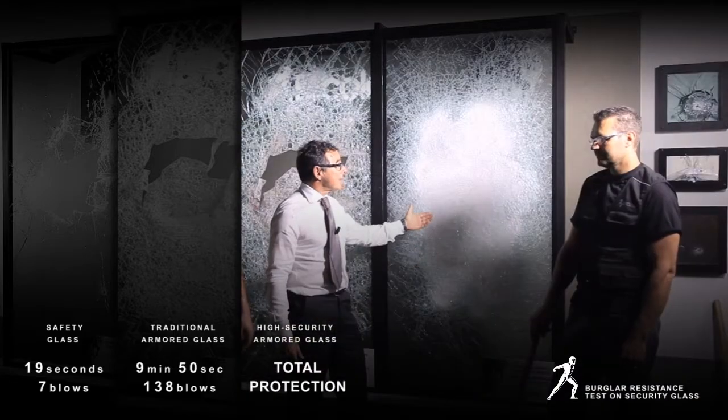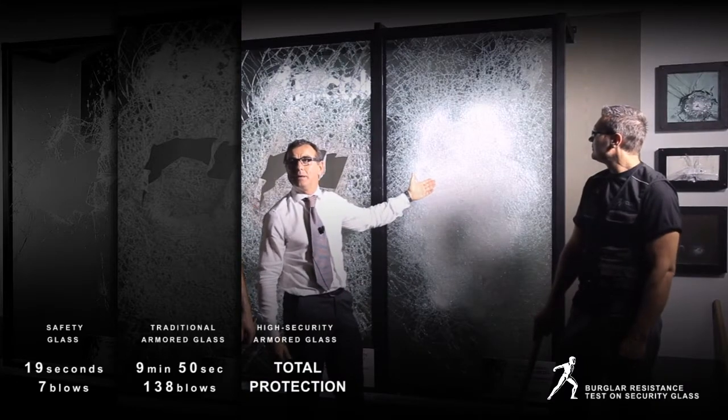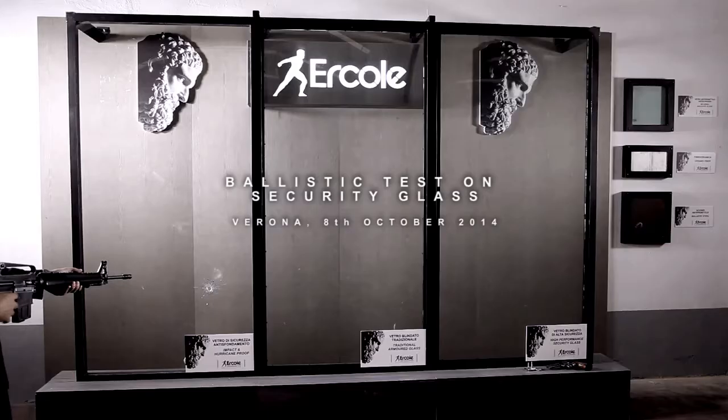This, on the other hand, is what Ercole considers a high-performance glass. It is resistant both to burglary and to bullets. Now let's test our armoured glass with firearms.